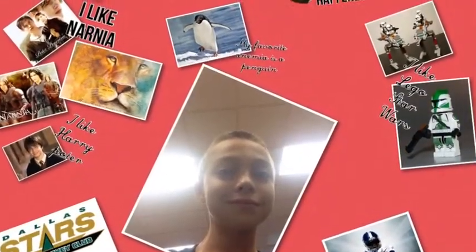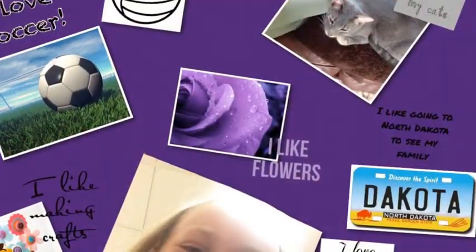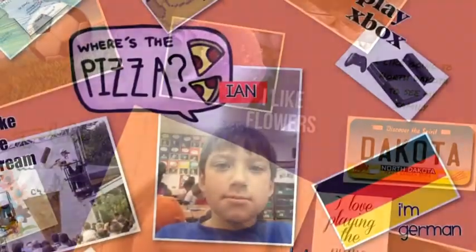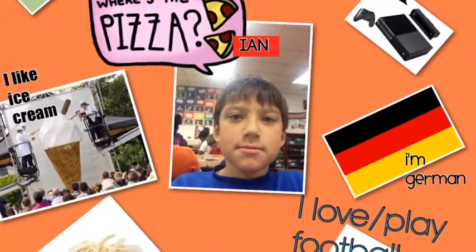These next photos show all about me pictures or collages that kids made using an app called PicCollage. PicCollage is a little black dress of apps and allows kids to add photos, videos, and writing to their work.